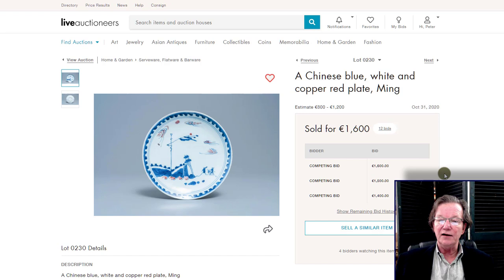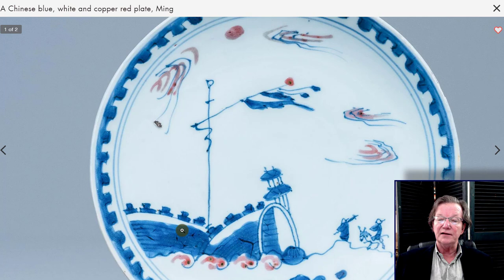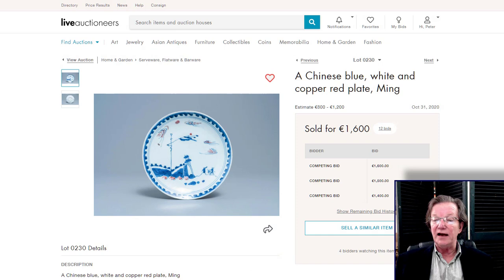Over here to this really nice underglaze blue and underglaze red Ming dynasty plate made for the Japanese market — a well-known scene with a fort, pole, banners flying, and a scholar arriving with an attendant riding a mule, with nice dabbles of copper red in the glaze. This caught quite a few people's attention, ending up selling for €1,600 plus premium — around €2,000 for the plate — a good bit over its high estimate of €1,200. A desirable type, very well done, and in great condition, which is really critical for these.